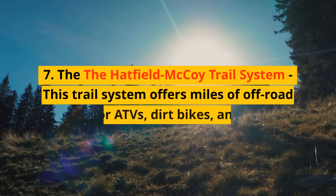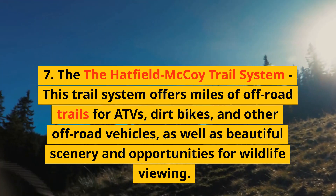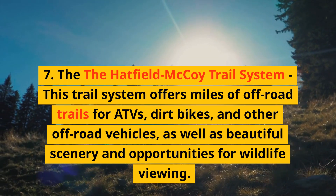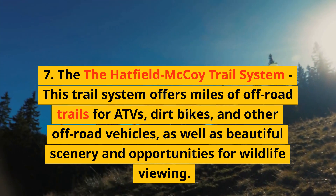7. The Hatfield-McCoy Trail System — this trail system offers miles of off-road trails for ATVs, dirt bikes, and other off-road vehicles, as well as beautiful scenery and opportunities for wildlife viewing.